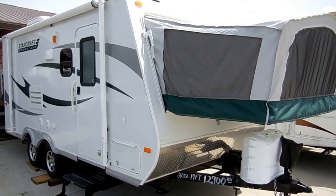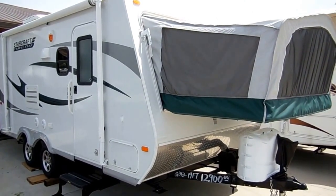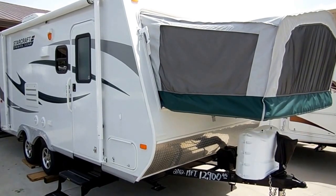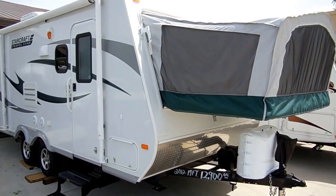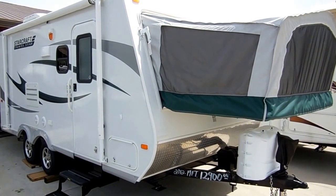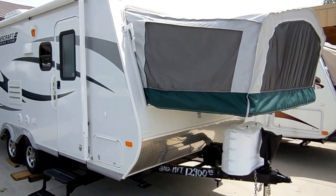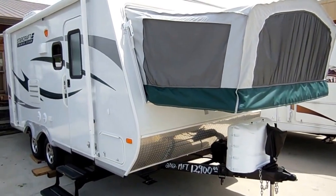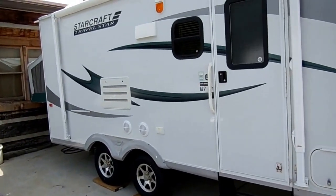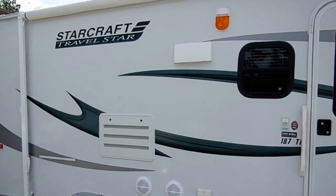This camper only weighs 3,800 pounds. This was a trade-in — I had some folks come up from Fort Walton Beach, Florida. They purchased this RV new, used it twice, and came in and traded it in on a motorhome. Folks, this camper is like new in every way you can imagine. It still smells like a new camper, still looks like a new camper, but it's half the price of what it costs new. So this is a great opportunity to save half your money.